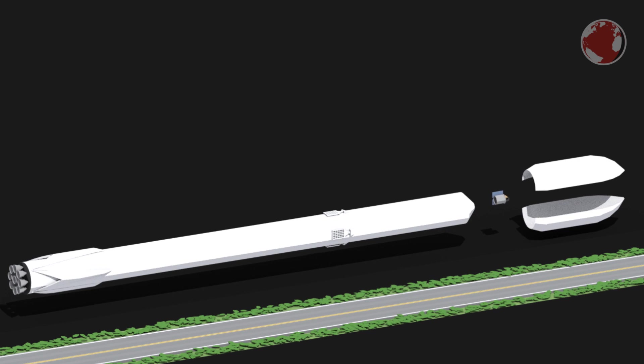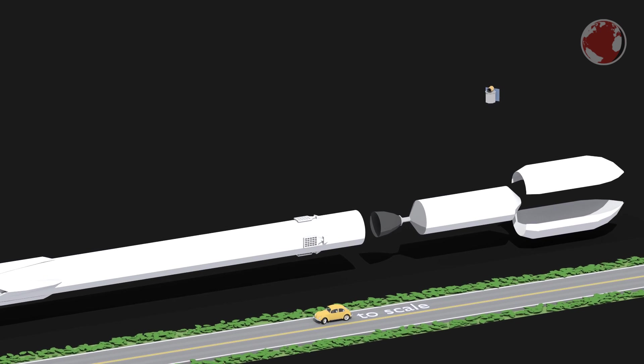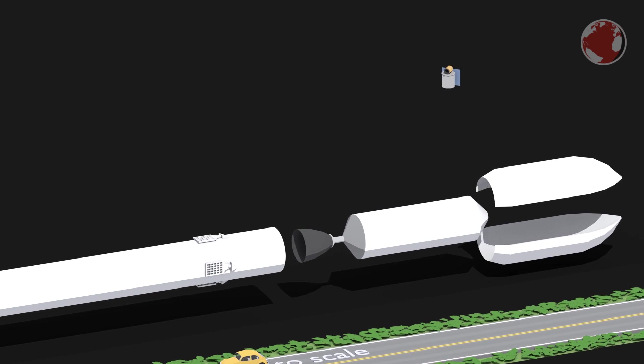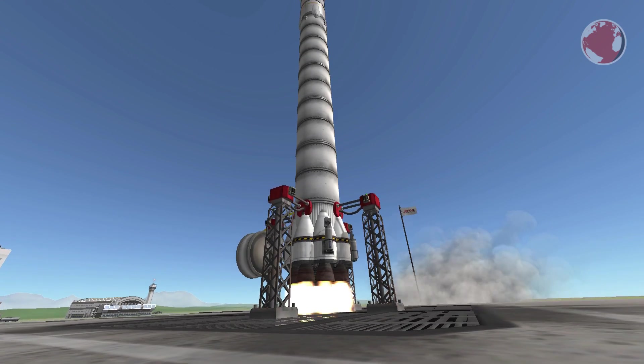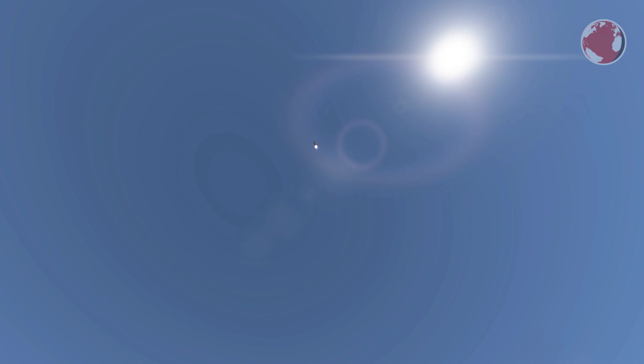Formosat-5 is carried by Falcon's upper stage, which itself is carried by a brand new reusable booster. The booster will land on a drone ship in the Pacific Ocean after speeding up the upper stage, giving its single Merlin engine enough time to reach orbital speeds before it would drop back into the atmosphere. Shortly after liftoff the rocket will turn south, following a 98-degree inclined orbit, also called a polar orbit.